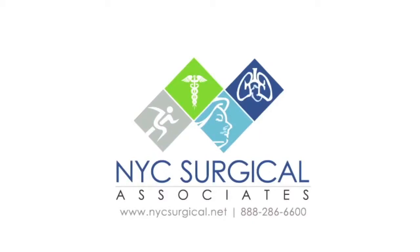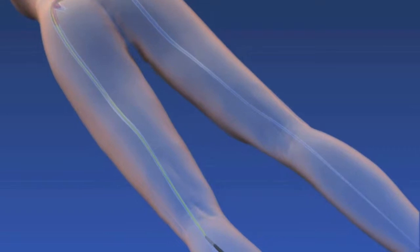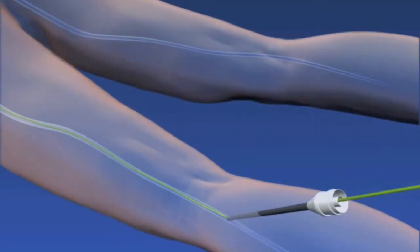The trellis procedure is a unique, groundbreaking treatment using both mechanical forces and clot-busting medication to remove deep vein clots that previously could not be reached without a major procedure.